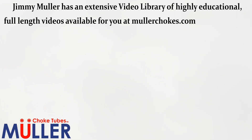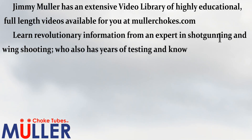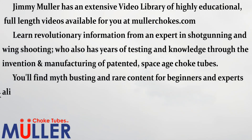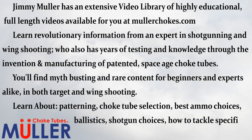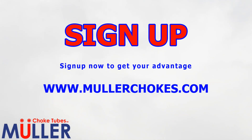Jimmy Muller has an extensive video library of highly educational full-length videos available at MullerChokes.com. Learn revolutionary information from an expert in shotgunning and wing shooting who also has years of testing and knowledge through the invention and manufacturing of patented space-age choke tubes. You'll find myth-busting and rare content for beginners and experts alike in both target and wing shooting. Learn about patterning, choke tube selection, best ammo choices, ballistics, shotgun choices, how to tackle specific targets, and much more. Sign up now to get your advantage by going to MullerChokes.com.